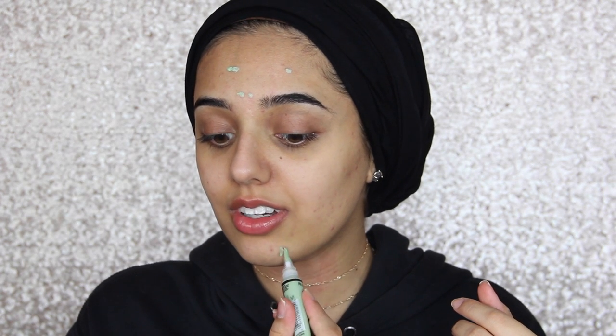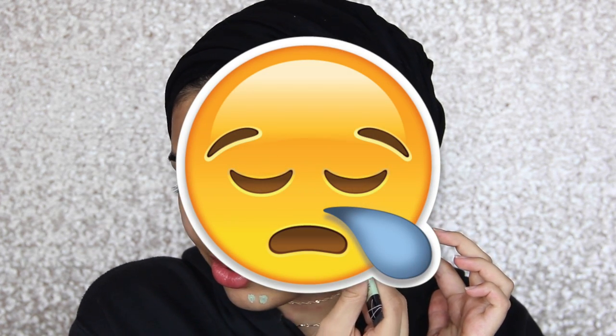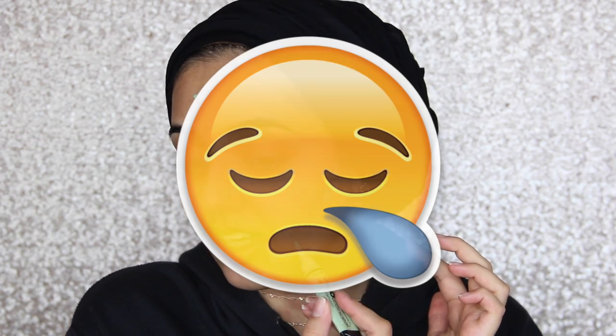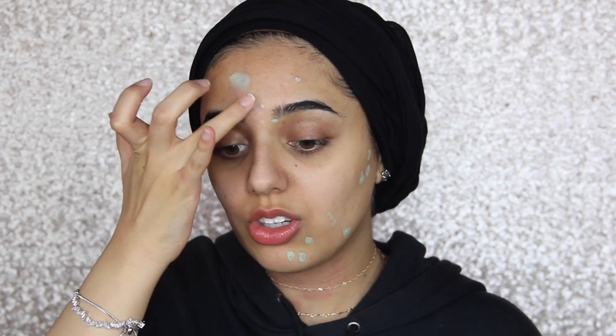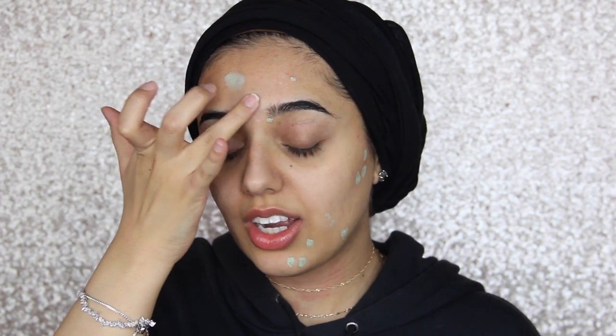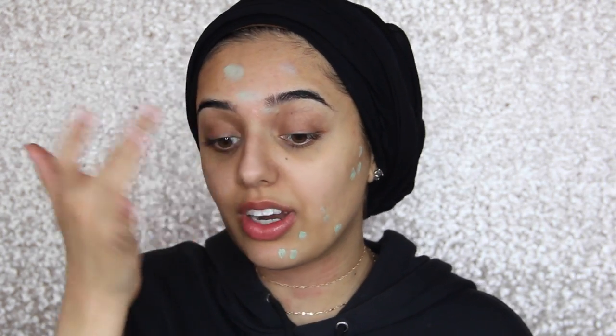I'm just going to dot this onto all of my spots. It's actually really depressing having bad skin because I feel like I do take care of my skin and I just don't know what it is. I've been watching Faiza who does makeup tutorials on Snapchat and she says she blends it in with her finger and lets it sit for a while, but I don't feel like that stops it from smearing with the foundation.